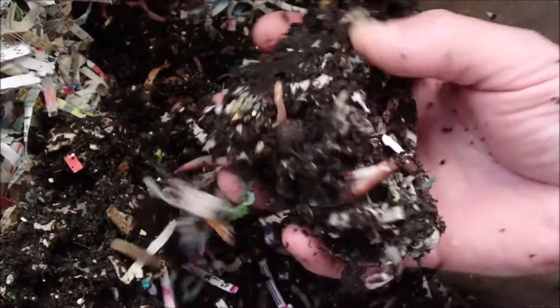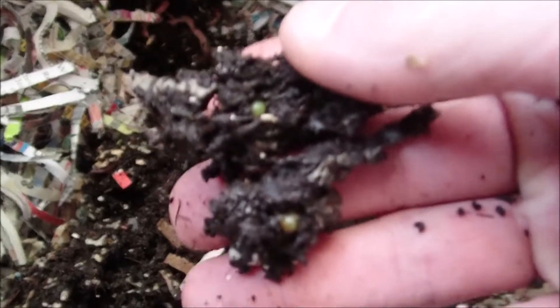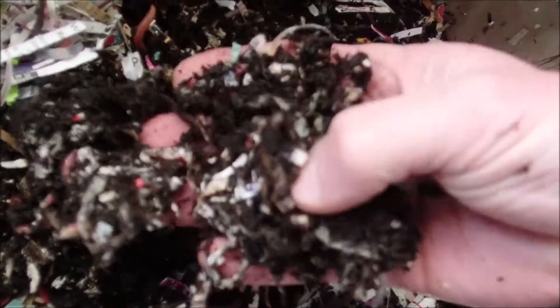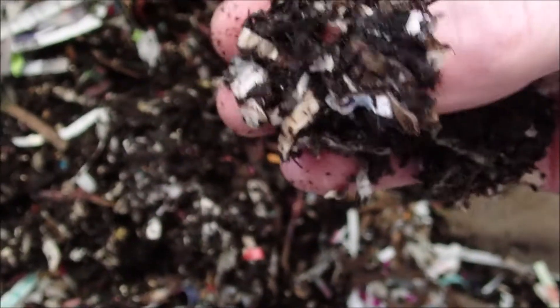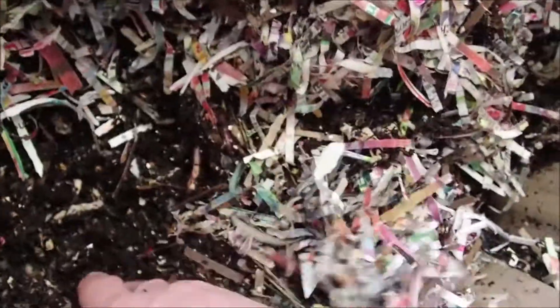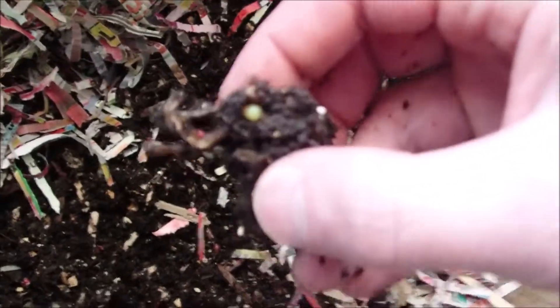They're lively, moisture feels good. There's two more cocoons right here, so we should have a lot of babies before long — they're popping out cocoons pretty good. There's two right next to each other. I don't want to disturb them a whole lot, but I do just want to air it out a little bit. There's another cocoon, so they are definitely getting busy.